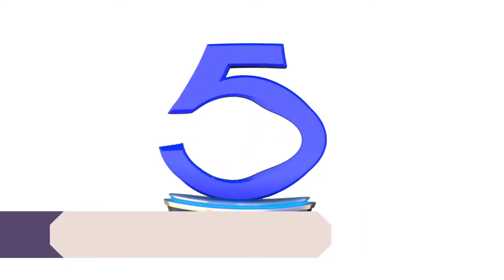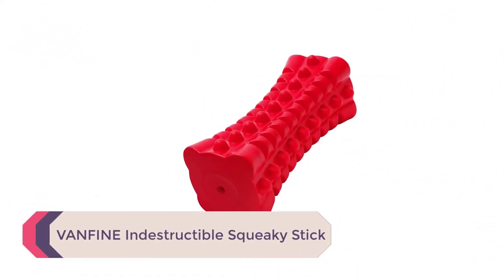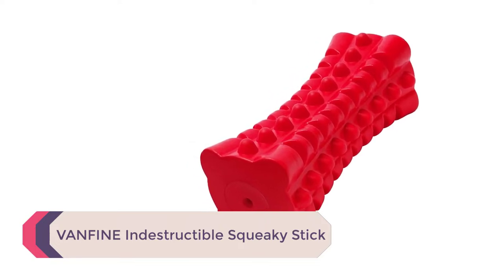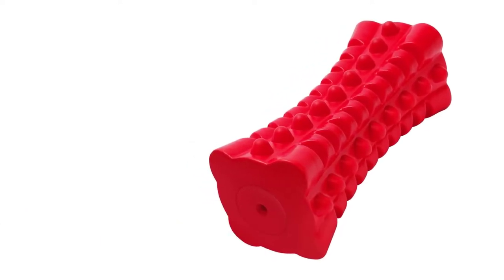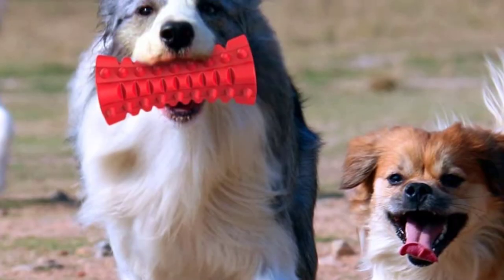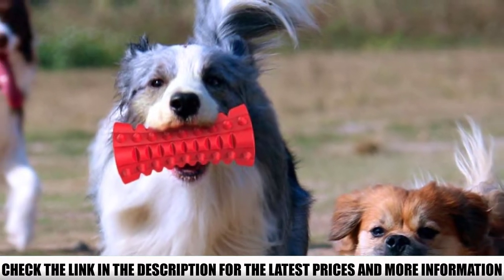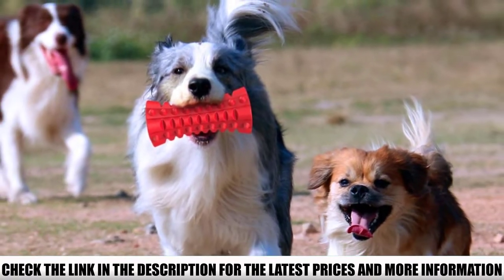Number 5: Van Fine Indestructible Squeaky Stick. Squeaky toys need to be especially durable or your dog is going to rip it apart in seconds. This toy is definitely one that will hold up to excessive chewing and biting. The eco-friendly rubber material is soft and flexible, completely safe for your dog, and extra durable.